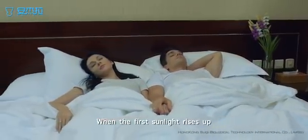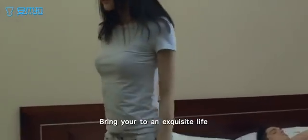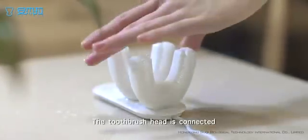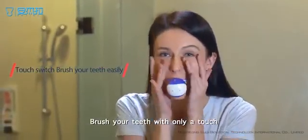When the first sunlight rises up, Angela 360 Smart Auto Toothbrush brings you to your exquisite life. Angela is full automatic. The toothbrush head is connected to the power through electrical suction. Brush your teeth with only a touch.